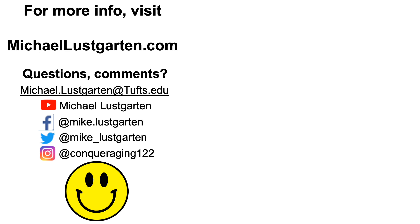That's all I've got for now. If you made it to the end, thanks a lot. I hope you enjoyed the video, and have a great day.